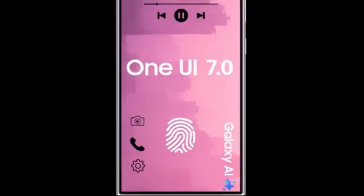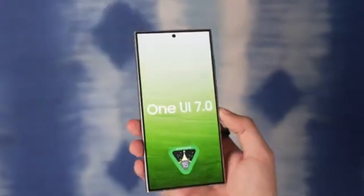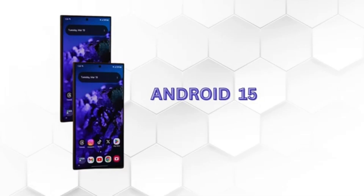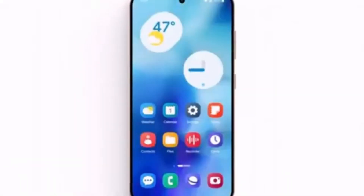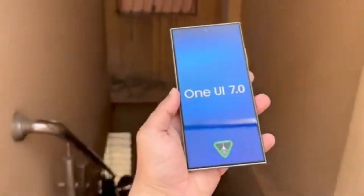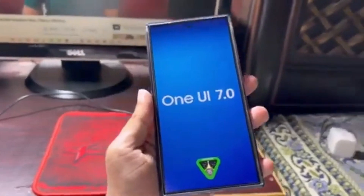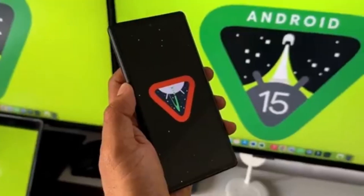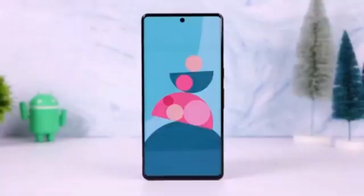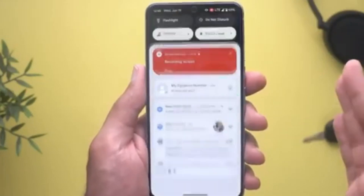Meanwhile, Google seems to be ahead of the game when it comes to their own devices. According to a recent report from Android Headlines, Google plans to start rolling out Android 15 to Pixel devices on October 15, 2024. This update will be available for Pixel 6 and newer models. Interestingly, this year's launch is a little different from the usual — typically Google pairs a new Android version with its latest Pixel phones, but this year the Pixel 9 series launched two months ahead of schedule, even before Android 15 was ready. So we're seeing a shift in how Google is timing their releases.